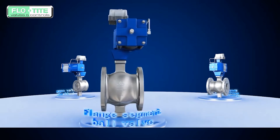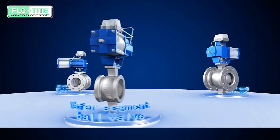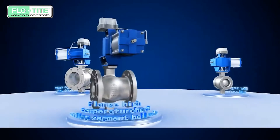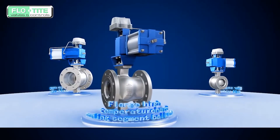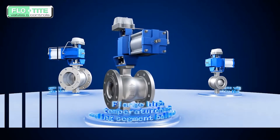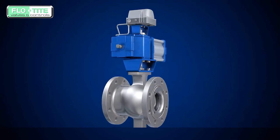For different working conditions, the segmented ball valve series can be divided into flange segment ball valve, wafer segment ball valve, flange high-temperature segment and hard seal ball valve, and flange type V-type ball valve. It can also be designed for special applications.